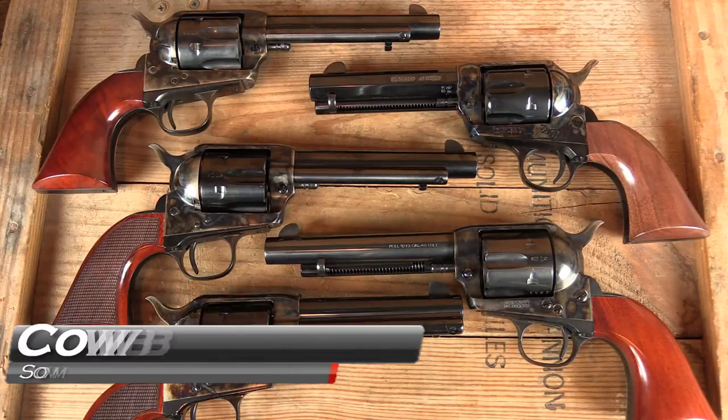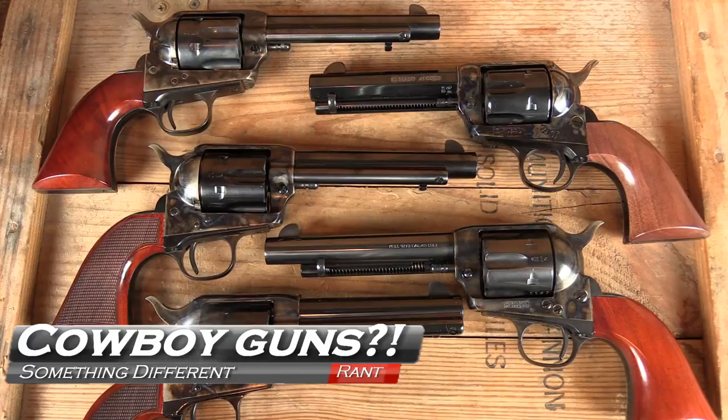Welcome back to GB Guns. You might have noticed something that requires a little explaining — so coming up next, why all the cowboy guns?